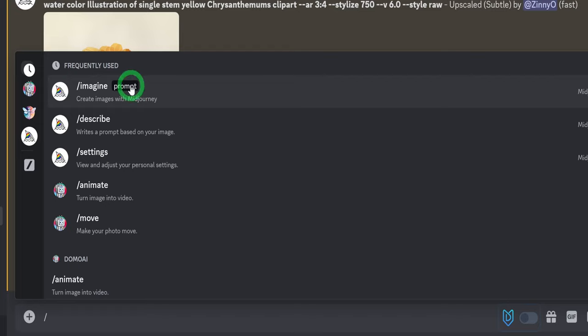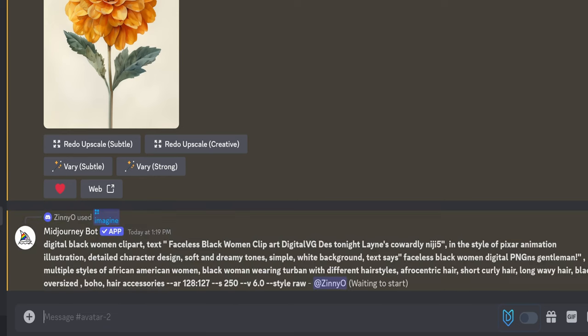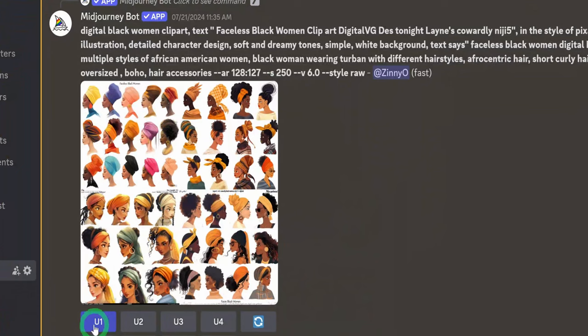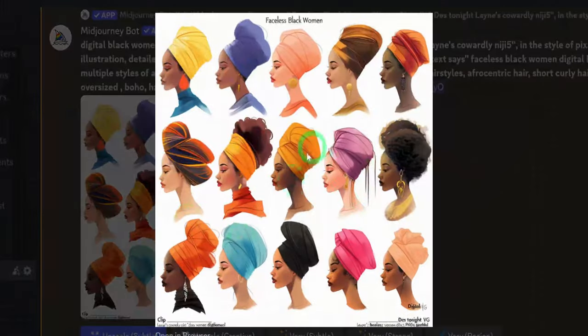Next is to create a lady clip art using the same process. I use this prompt, which you can find in the description of this video. Once you find the set you like, go ahead to upscale the image and then save it to your computer.